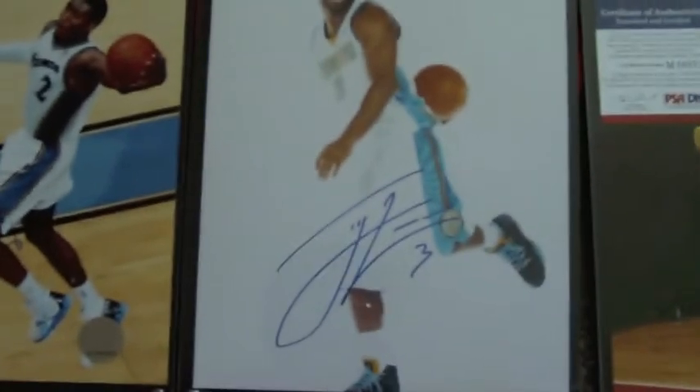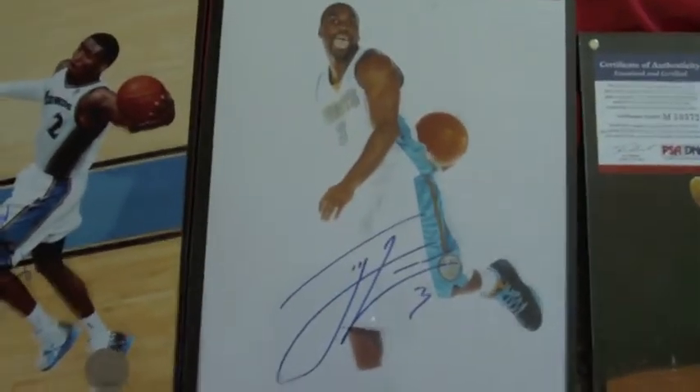And I got John Wall. My boy Ty Lawson — both these two guys are my boys. Ty Lawson and then Swaggy P, Nick Young. Ty Lawson is PSA DNA certified.